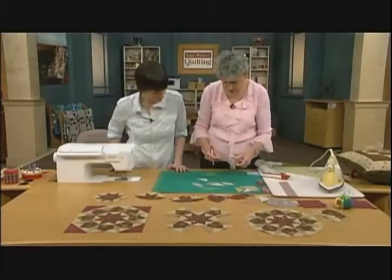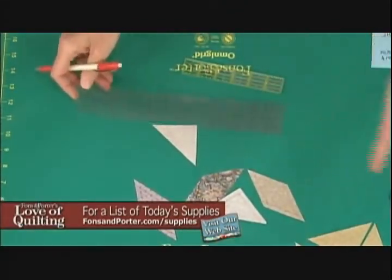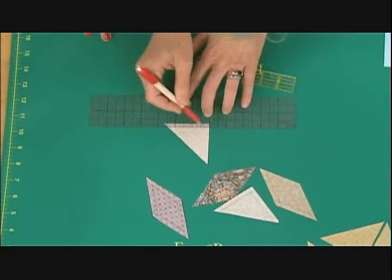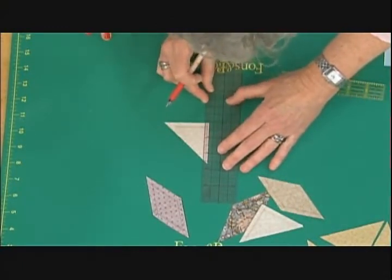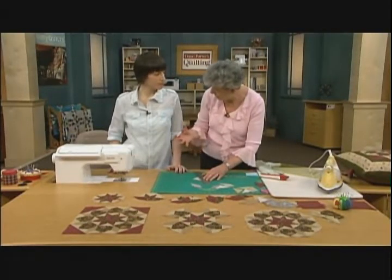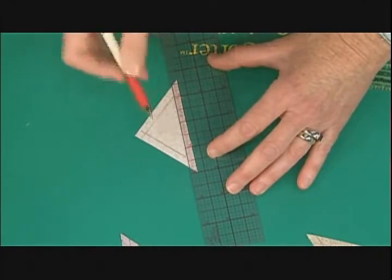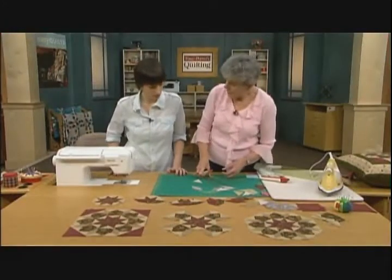Marking each and every piece is going to only help you in the long run. You can use a small ruler — I have a thin ruler from an art supply store with a beveled edge so the pencil kind of hugs in there. I'm going to draw my line on each piece. This is kind of like an altered hand-sewing method — it would be a great block to sew by hand. In the old days, before rotary cutting, we'd make a finished-size template, draw around it on our fabric, and the lines were already there. Now with rotary cutting and rulers, we can cut very precisely.